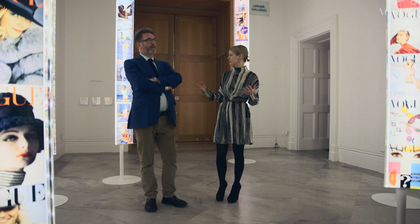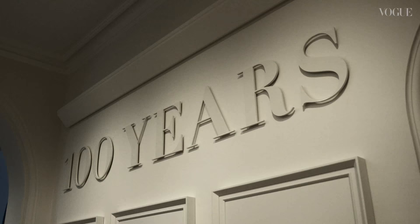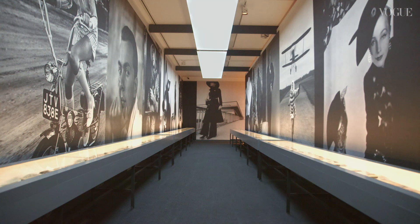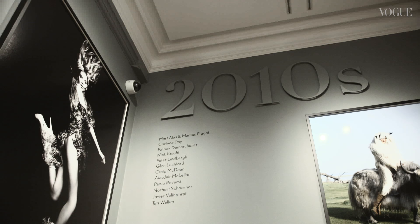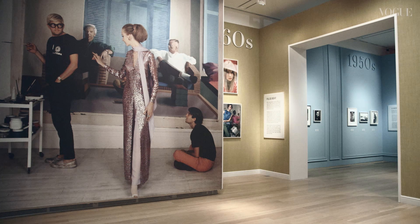I love this room in particular because you see all the covers from all the different eras and it really gives you a sense of the huge legacy that Vogue has had over a hundred years. It's just a fantastic archive of treasures to draw on, but we really wanted to start with what's happening now and then take you back through the galleries decade by decade, right back to 1960 when Vogue starts.